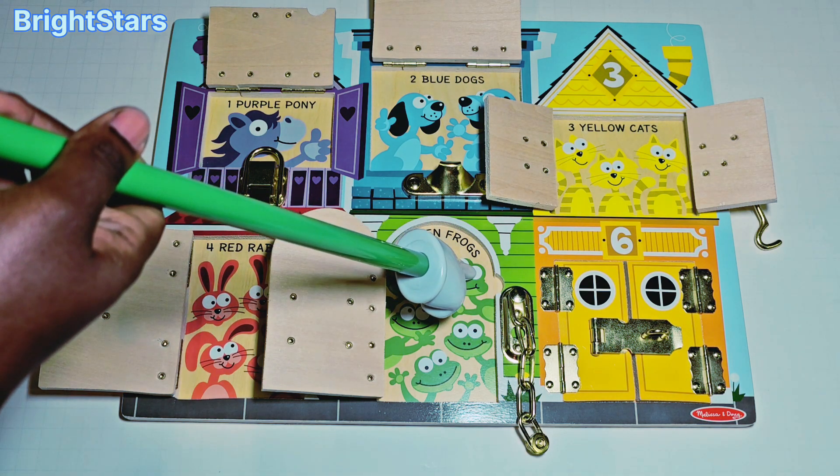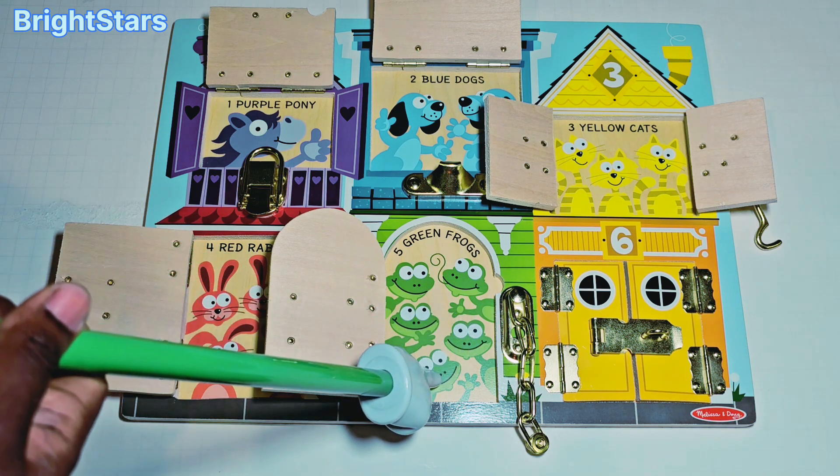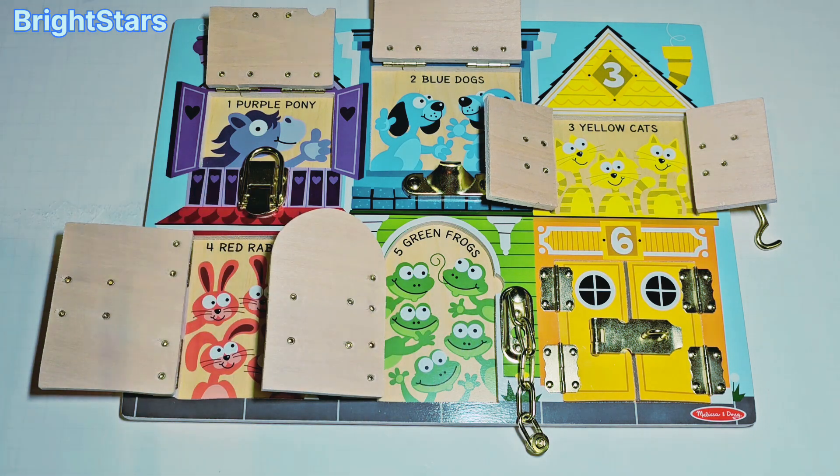One, two, three, four, five. Five green frogs. Great job counting!